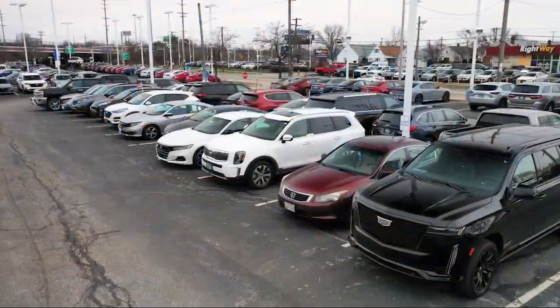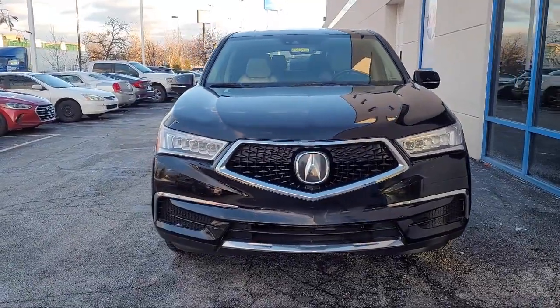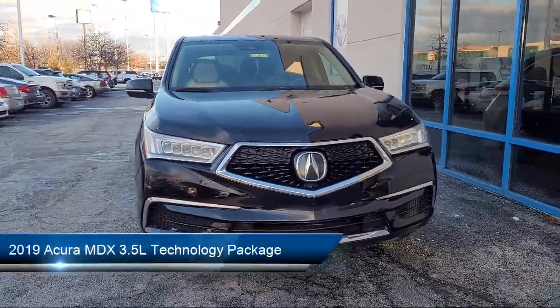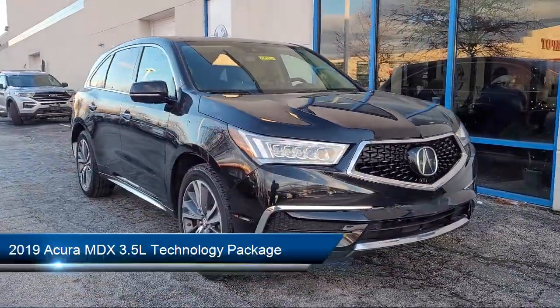Welcome to Spitzer Honda of Cleveland, and here's a look at another one of our great vehicles for sale. It comes equipped with Navigation, Leather Steering Wheel with Auto Tilt-Away, Homelink, and a Premium Audio System.